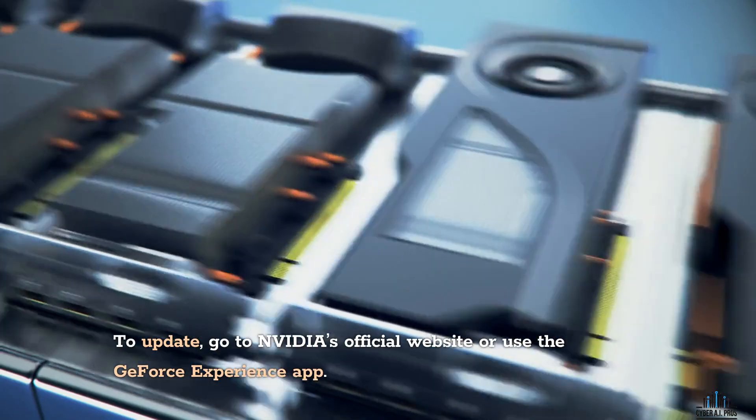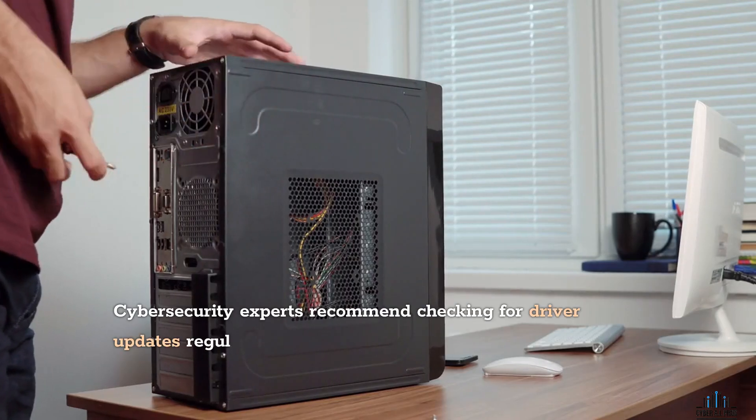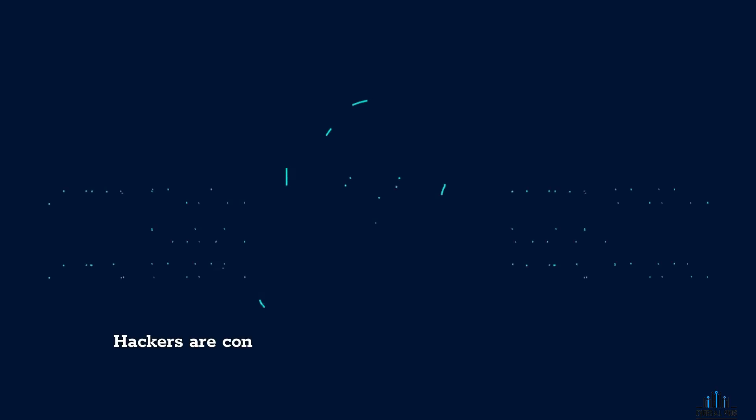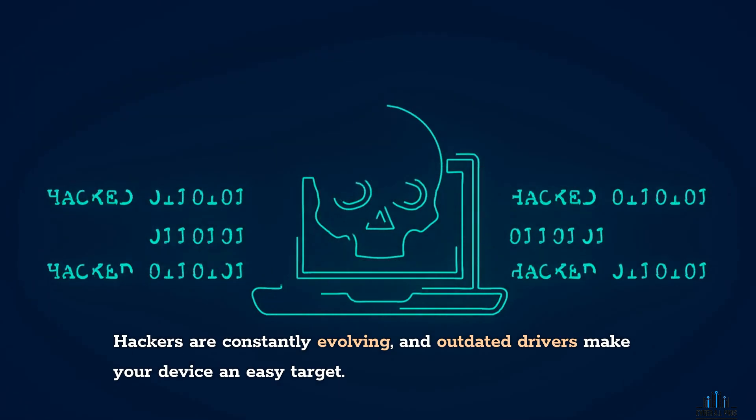To update, go to NVIDIA's official website or use the GeForce Experience app. Cybersecurity experts recommend checking for driver updates regularly, especially if you're using high-performance hardware. Hackers are constantly evolving, and outdated drivers make your device an easy target.